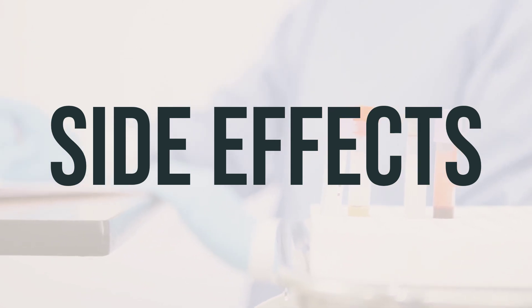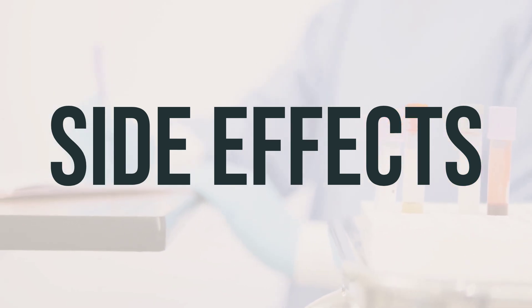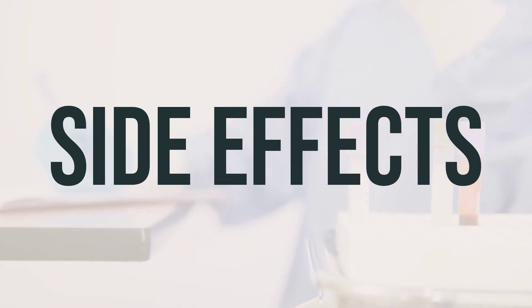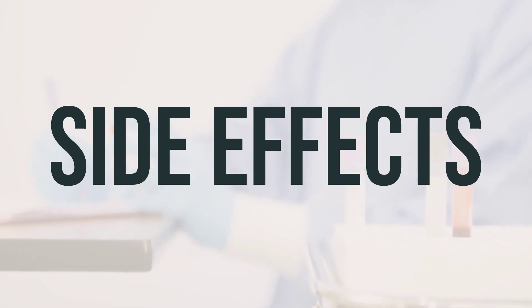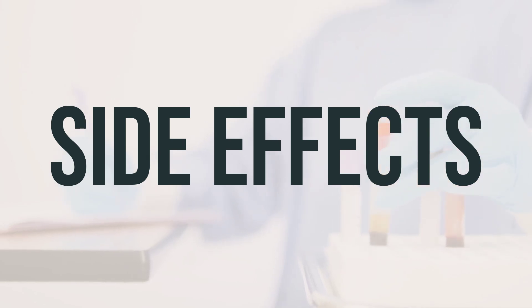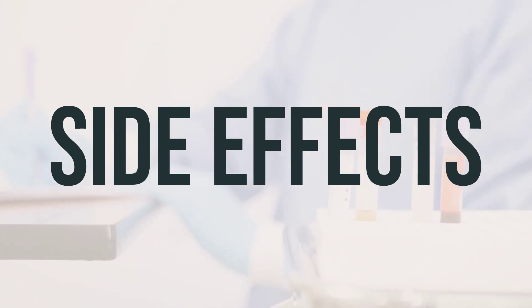A very serious allergic reaction to this drug is rare. However, seek medical help immediately if you notice any symptoms of a serious allergic reaction, including rash, itching or swelling — especially of the face, tongue, or throat — severe dizziness, or trouble breathing. This is not a complete list of possible side effects. If you notice other effects not listed, contact your doctor or pharmacist. If you experience any side effects, be sure to consult your doctor for medical advice. You may also report side effects to the FDA or Health Canada.